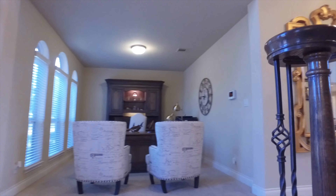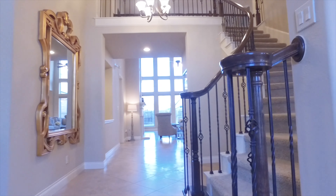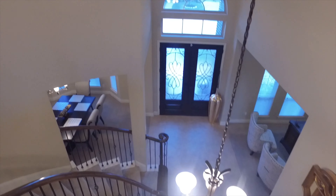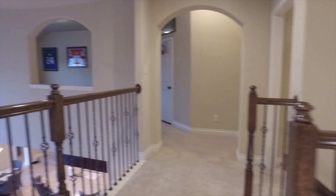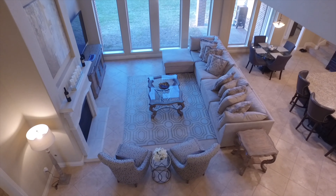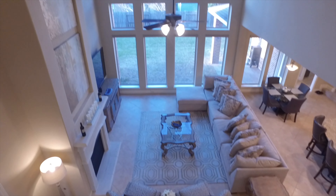Everything about this home is so functional and beautiful. There's a lot of square footage and it's been so lovingly kept. With natural light surrounding you everywhere, look at this amazing view. What a grand place to call home.